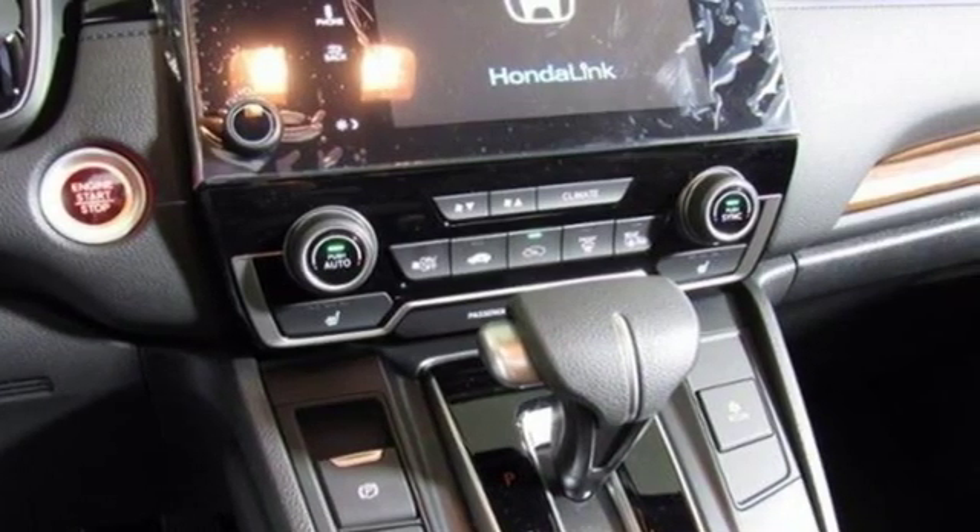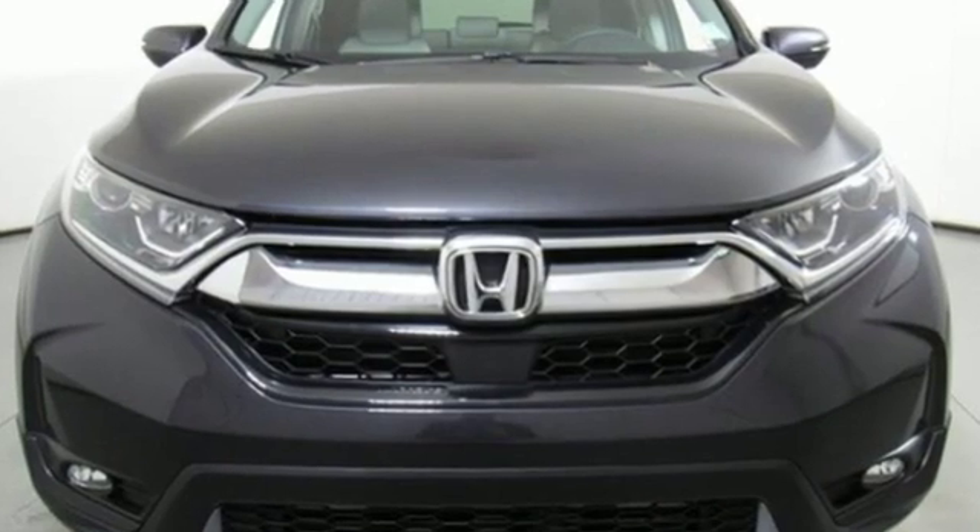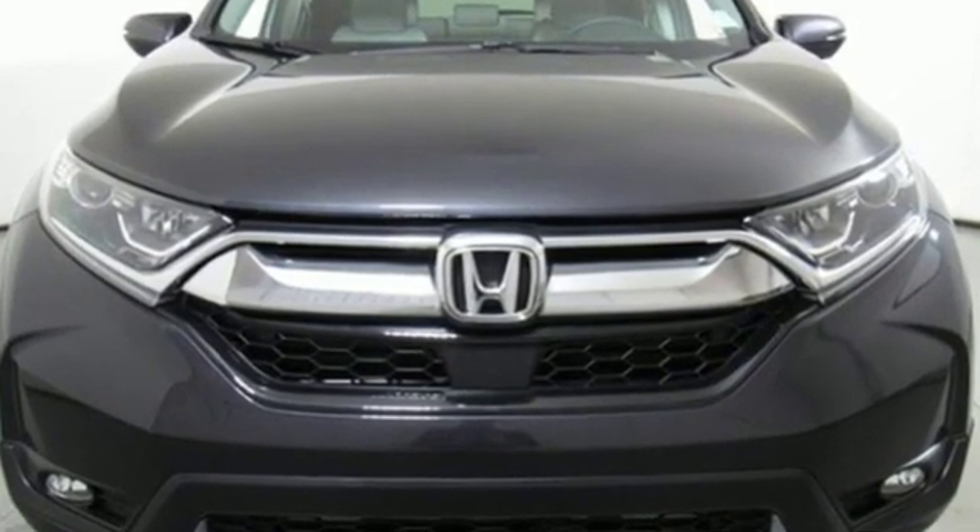Honda has a world renowned reputation for reliability. Stop in for a test drive and make it yours today.